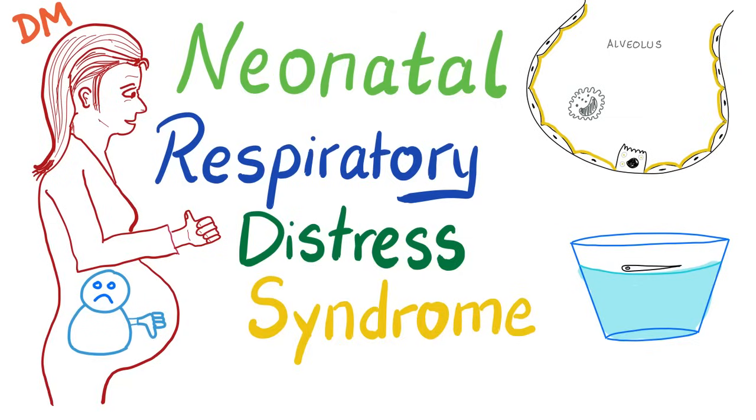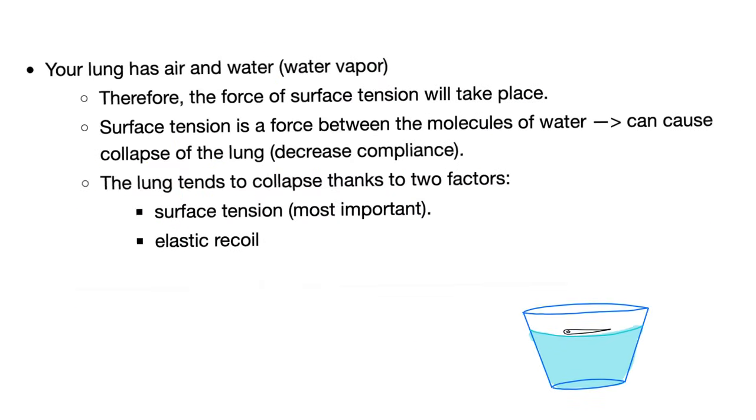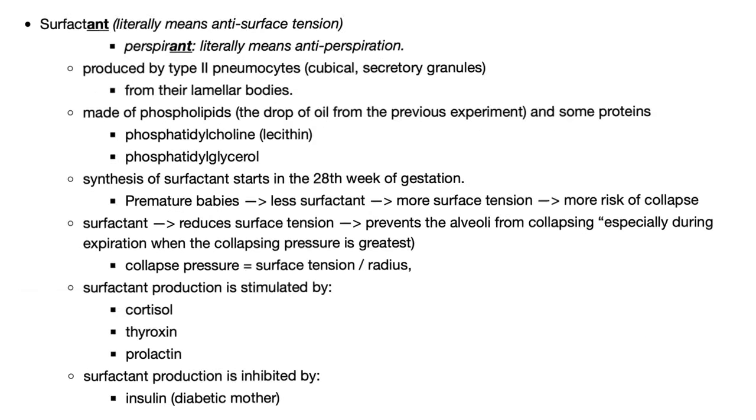Neonatal RDS is caused by the lack of surfactant. Surfactant is anti-surface tension. How does a pin float on the surface of water even though the density of the pin is greater than the density of water? Surface tension between the air and water interface. In your lungs you have air and water, so there is an interface and surface tension between them. This surface tension can collapse your lungs. Thankfully, you have surfactant to prevent this.